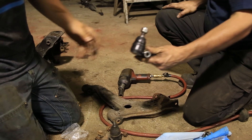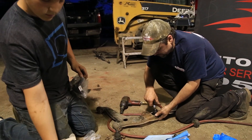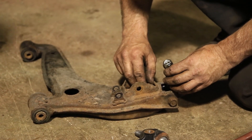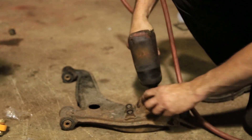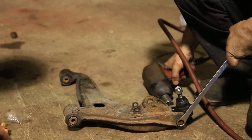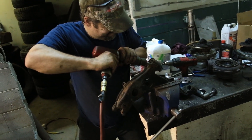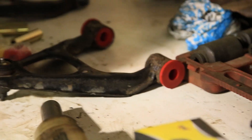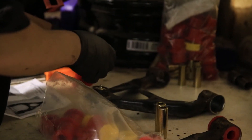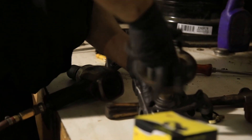New upper and lower ball joints were installed, along with fresh polyurethane bushings. The front hubs were removed from the old knuckles and installed on our new high angle drift knuckles.